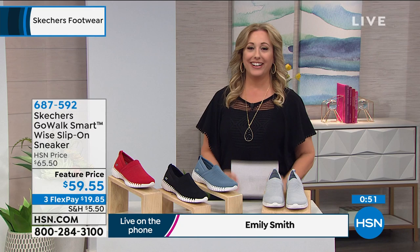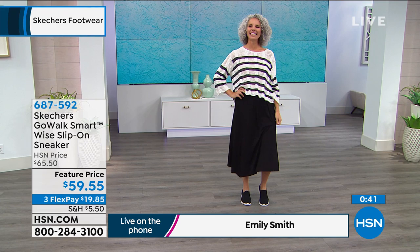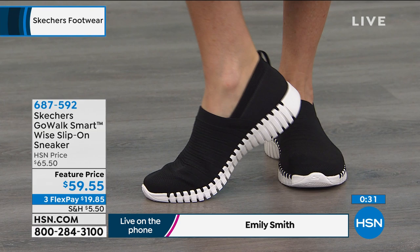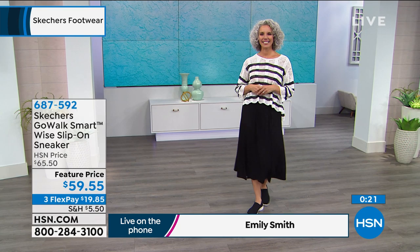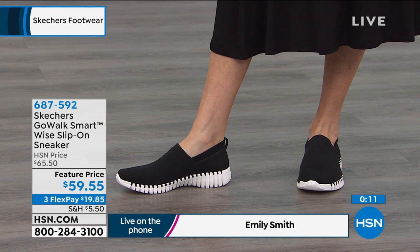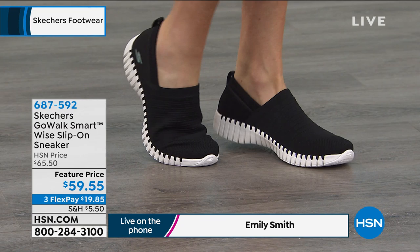Emily, jump in and save me. These are definitely comfortable. The look of the skirt and the sweater with these shoes is great — they're so streamlined and sleek, so fitting to the foot that they really just go with your outfit and look great. You're not thinking 'oh, that tennis shoe' — you're thinking 'that stylish form-fitting sneaker.' It's very cute, very fashion forward. This slip-on shoe will make you look great and feel great. Item number 687592, feature price of $59.55 with three FlexPay.